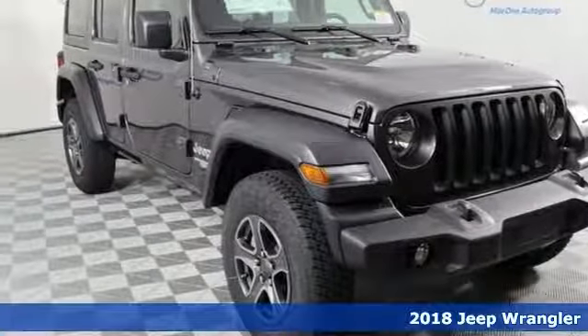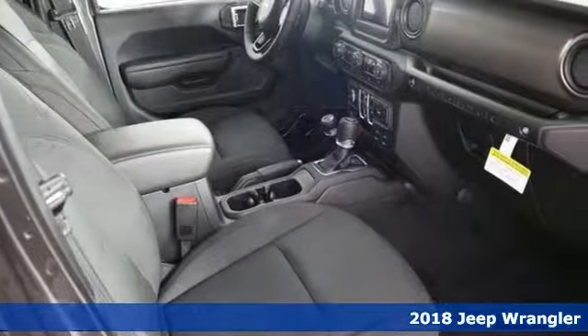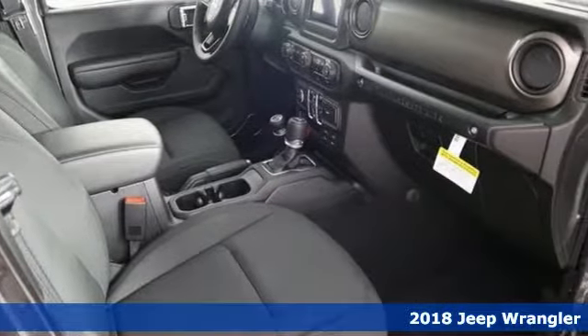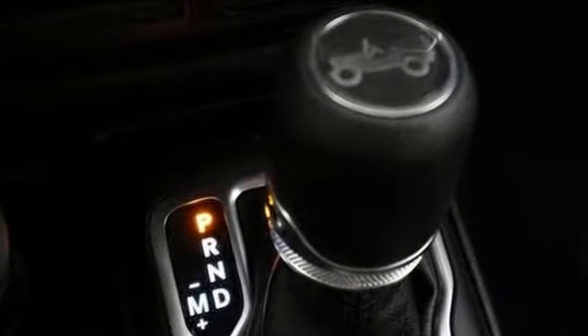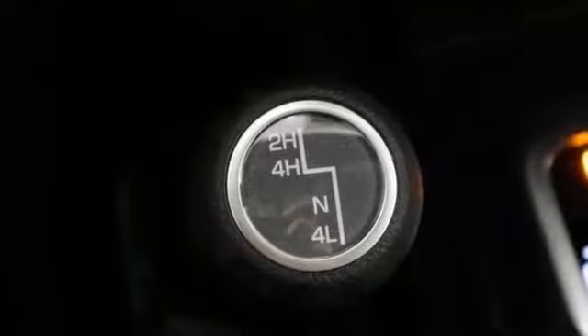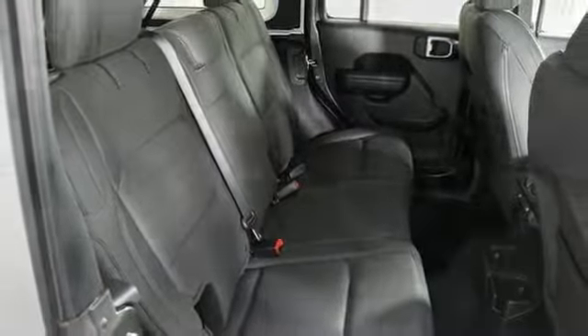Get ready for adventure and fun in this spectacular 2018 Jeep Wrangler Unlimited Sport S. Throw your toys in the back and hit the road with four-wheel drive, push-button start, backup camera, and satellite radio. Get climate control, hands-free wireless connection, traction control, and three-piece freedom top.